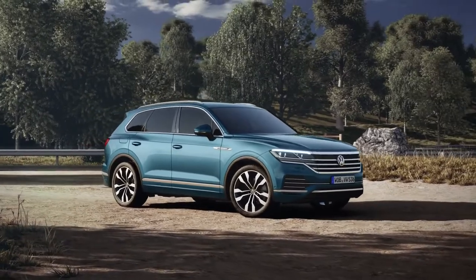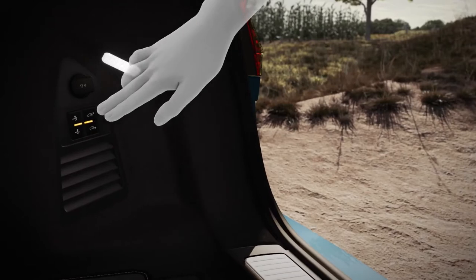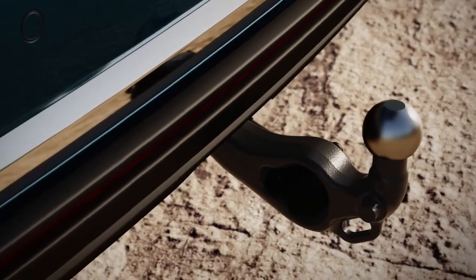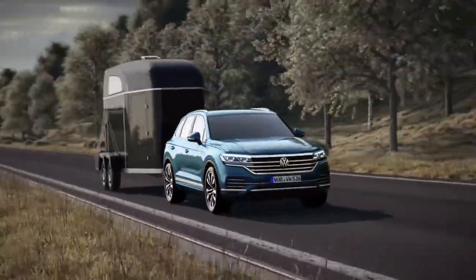Being an SUV, the Touareg is able to tow particularly heavy loads. At the push of a button, the tow bar moves into position fully automatically. It makes the Touareg a towing vehicle with a towing capacity of up to 3.5 tons.